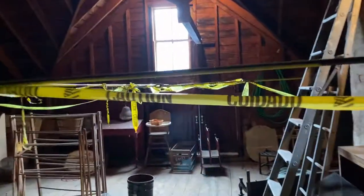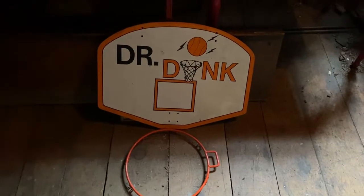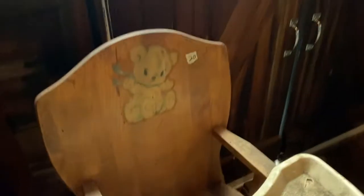Look at that lady. All these chairs. This is so cool — I have never seen anything like this. Check out this Dr. Dunk with the lightning bolts — that is sick. That has got to be out of the 80s or 90s. Oh, look at this high chair — 20 bucks, oh my god. All these magazines.